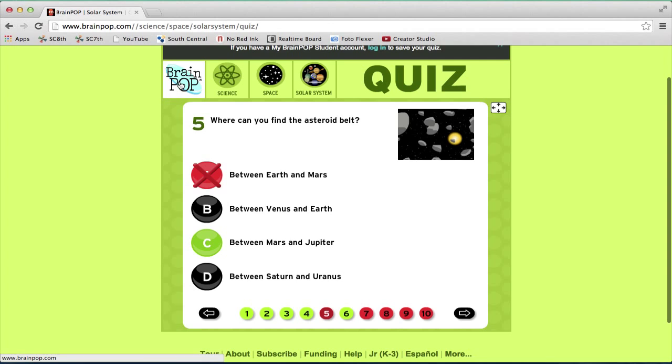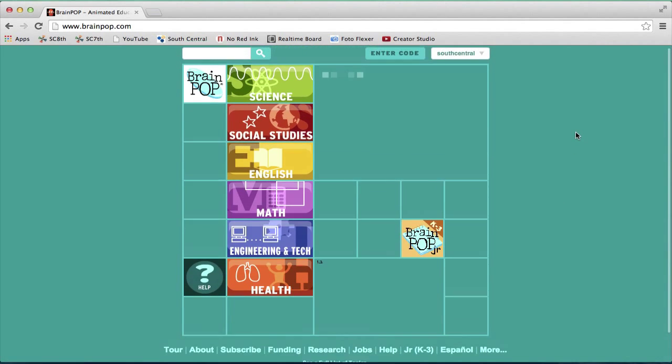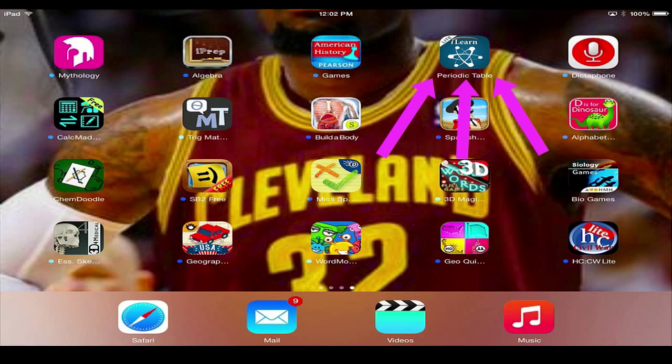From here, if you just click BrainPop, it'll take you back to the home screen. Thanks for watching. My app is a periodic table.